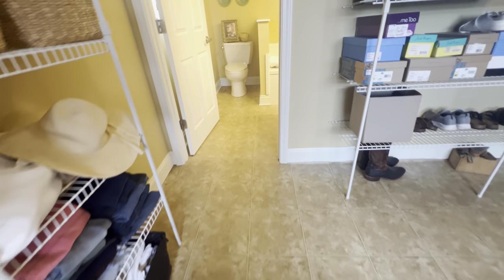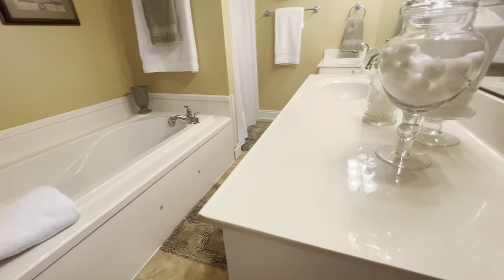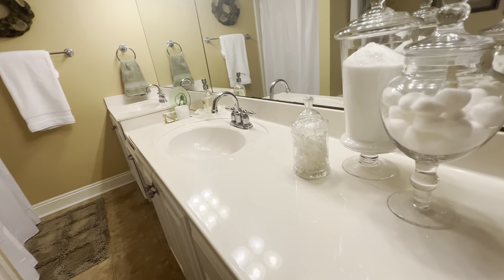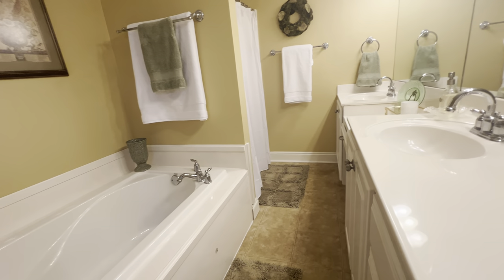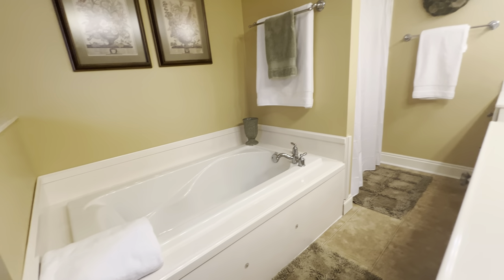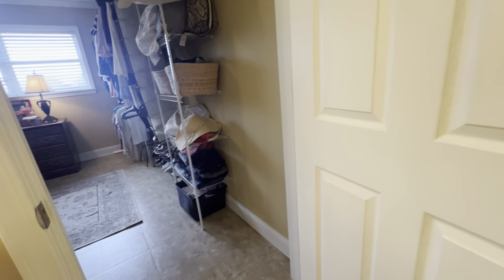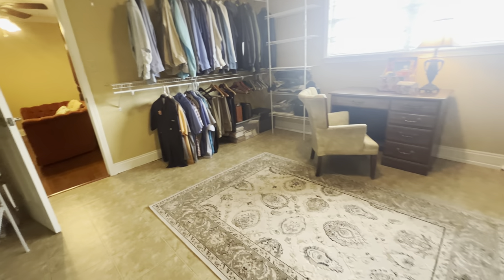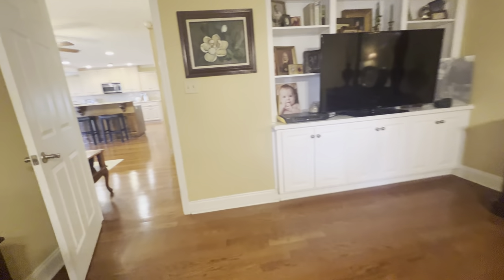This is going to lead right into your primary bath. Solid surface cabinets, a little built-in vanity, double vanities, a garden tub, as well as a walk-in shower. The sellers have spared no expense on the finishes and the fixtures, and it's such a well-thought-out floor plan.